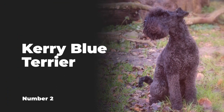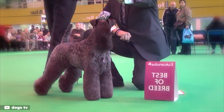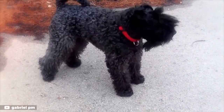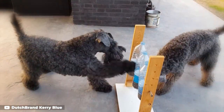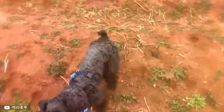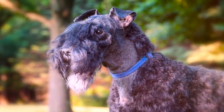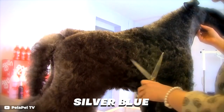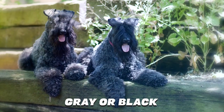Number 2: Kerry Blue Terrier. With a name like Kerry Blue Terrier, you can safely assume the common color among these handsome little hounds. These compact canines come in several different shades of blue, similar in build and size to the Airedale. The Kerry Blue Terrier can be black, grey, or several different variations of blue. Traditional blue is a common color, as are slate blue, silver blue, or a mix of blue and grey or black.